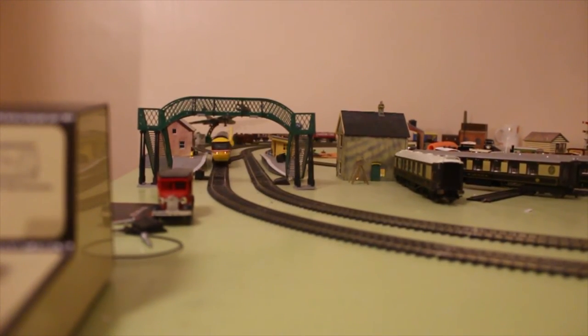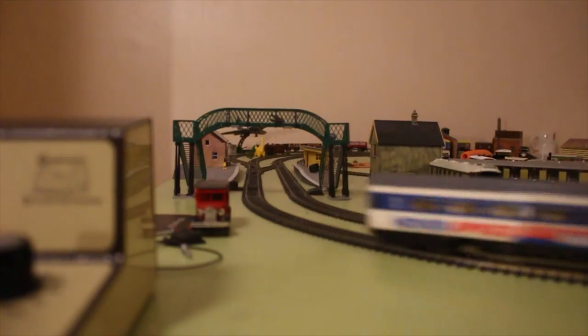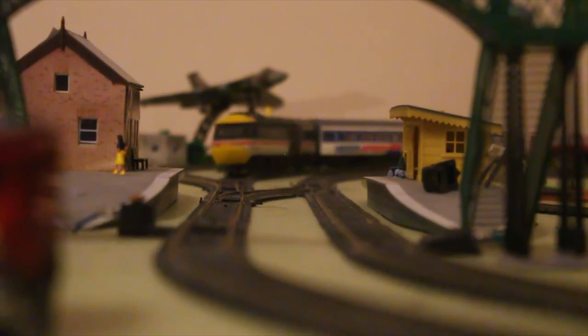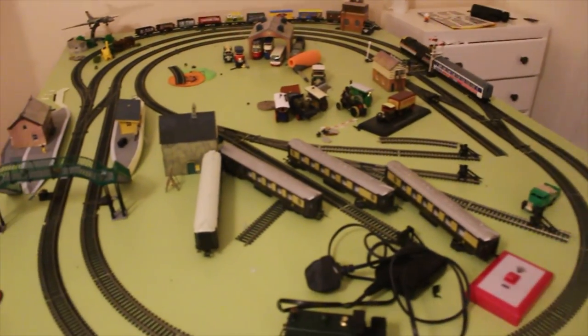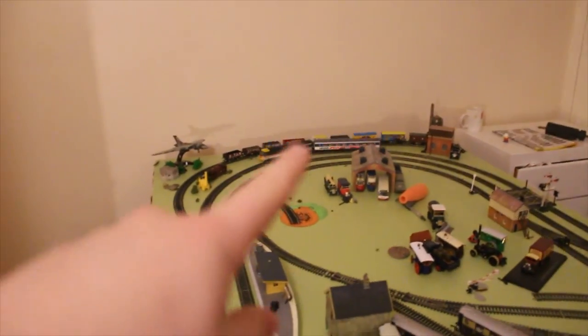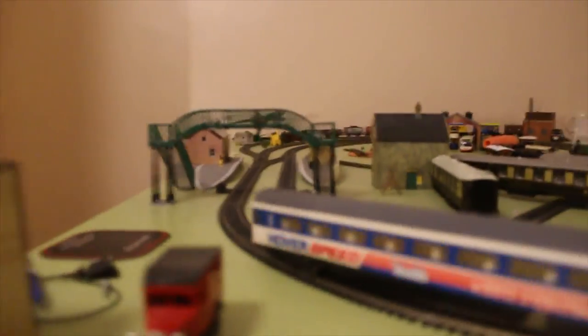Beautiful — here she comes, stunning. So guys, thank you so much for watching. I hope you enjoyed looking at this — I'll do a proper review on this beautiful engine soon. But for now it's goodbye, thanks for watching guys — I'm off to have my birthday celebrations. Bye bye!